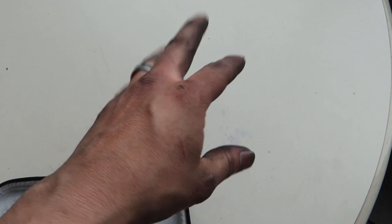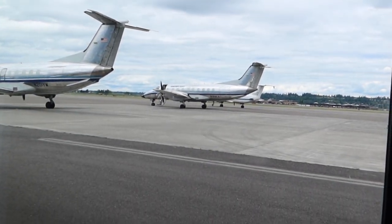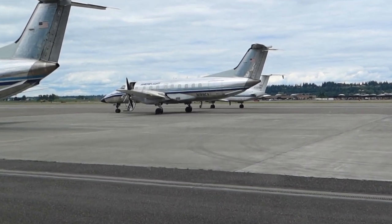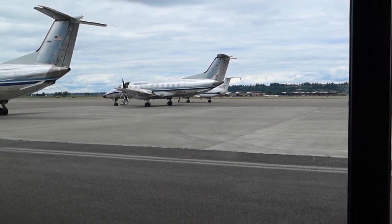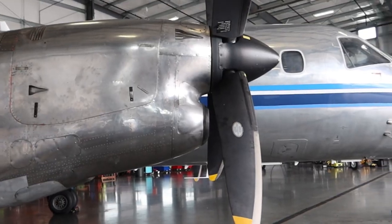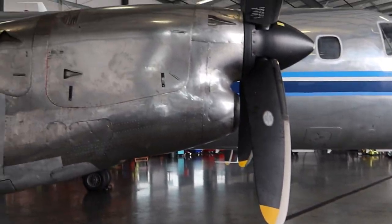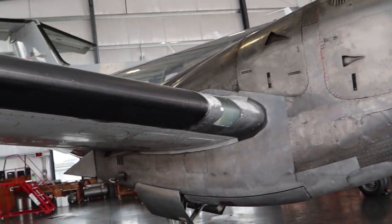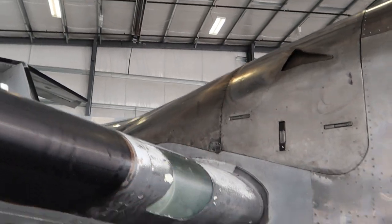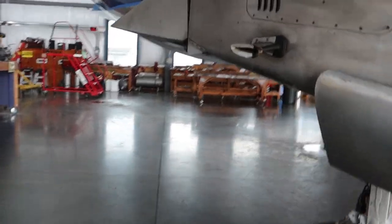I washed my hands four times today, but we're done. Ready to fly back to Spokane later tonight. Here's the second plane — engine's all installed. It ended up taking about two days, mostly because of the exhaust. It is a pain in the butt.